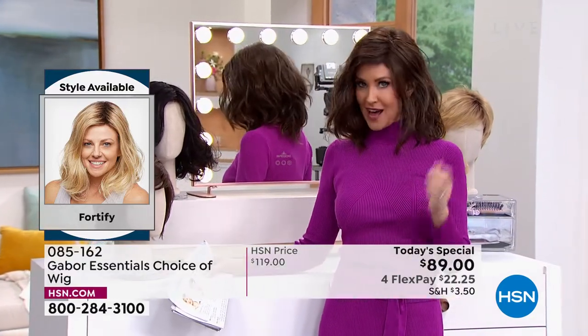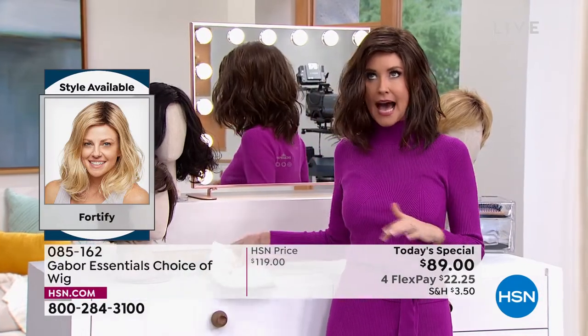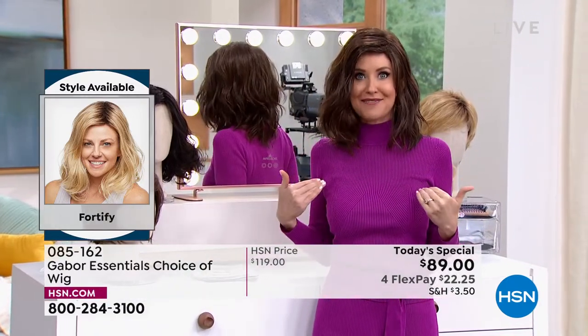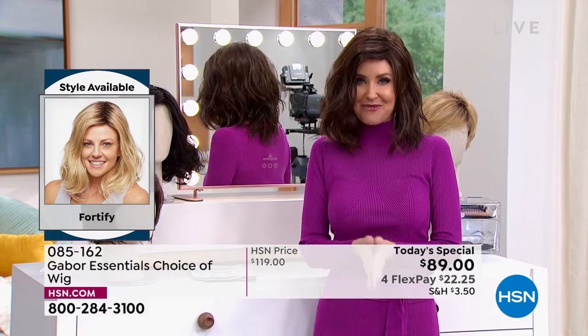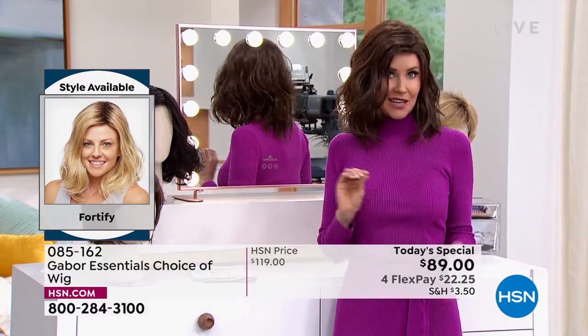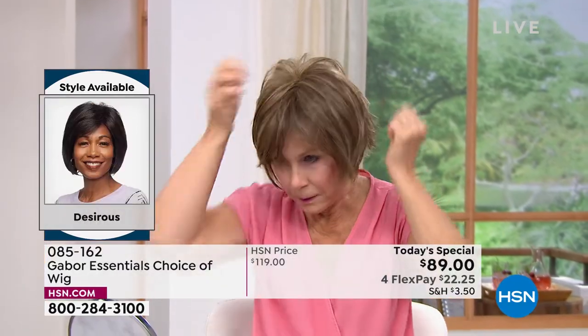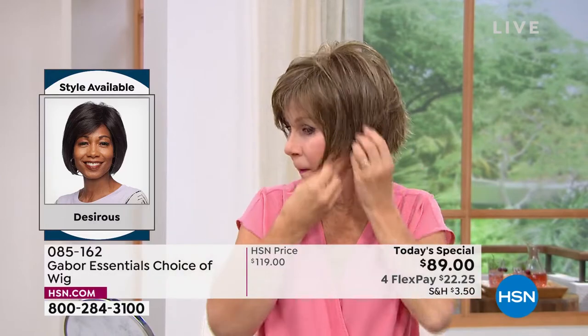I'm in what we call the Fortify — it is the longest version that we have. This really cute shoulder length, and I can never get this kind of wave to stay in my hair. Now you can with the Fortify. It is so easy to change in and out — we're going to be showing you how easy, and I promise I'm going to try every single one of these on today.